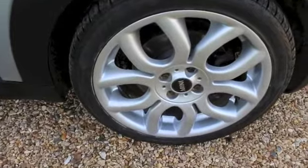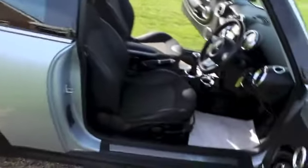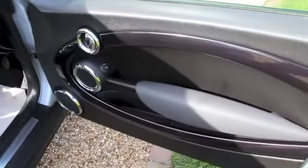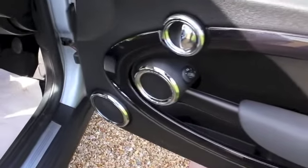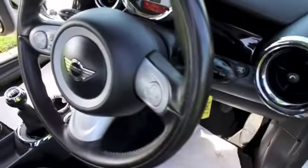It's also got the upgraded 17-inch flame spoke alloy wheels, all of which are in great condition. Inside it's got the piano black door and dash trim and the extra chrome trim.